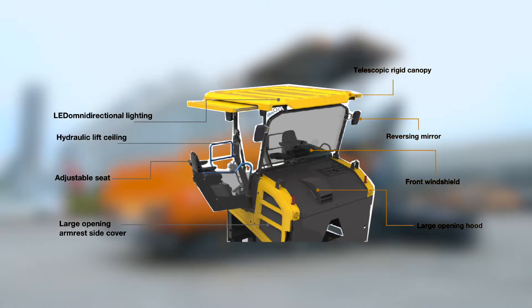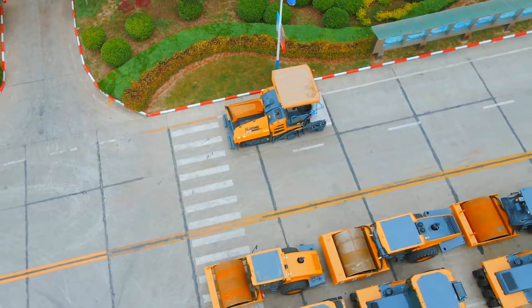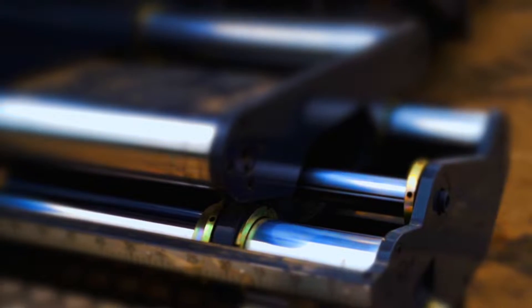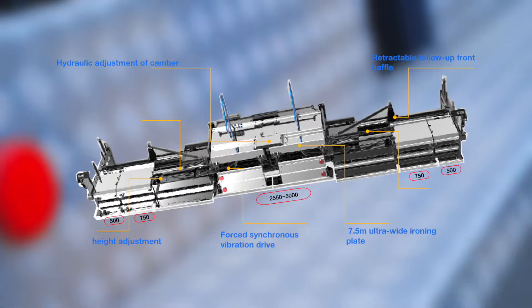Also suitable for state roads and even highways. The machine has a compact structure for convenient transportation. The roof can be easily raised and lowered for low transport height, allowing the trailer to pass through bridges or tunnels with ease.